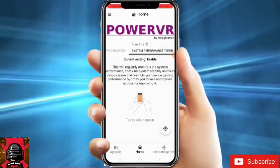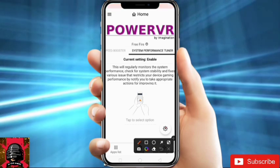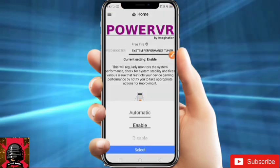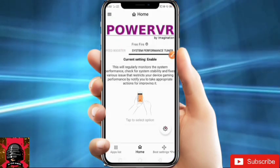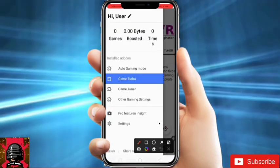Now just go to System Performance Tuner. Click here and enable it. If your device heats up too much, just set it to Automatic or just enable it. Now click here and go to Game Tuner.